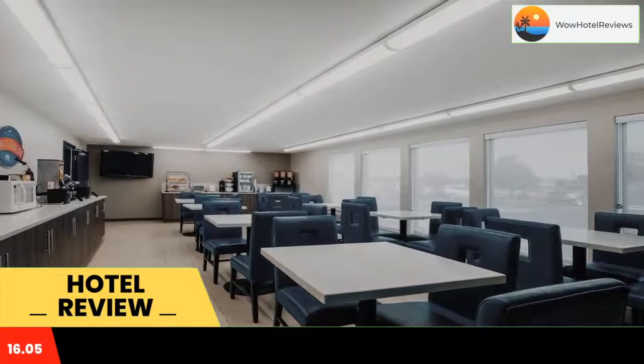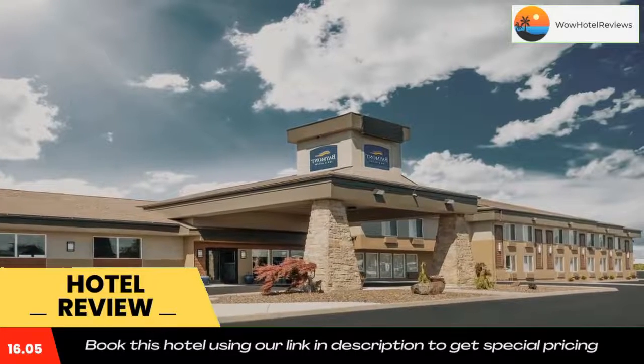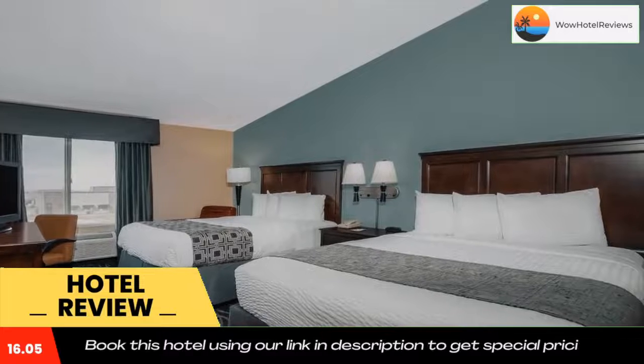Located 3.5 miles outside downtown Kennewick, Washington, this hotel is within a 15-minute drive of the Columbia Cup boat race. It features an indoor pool and rooms with free Wi-Fi.